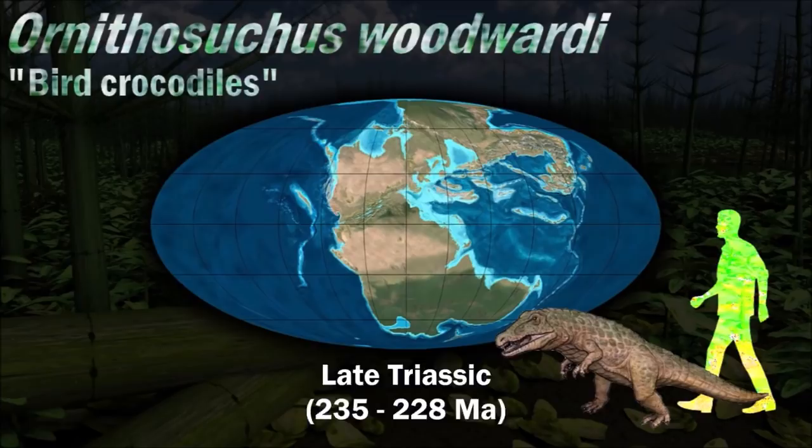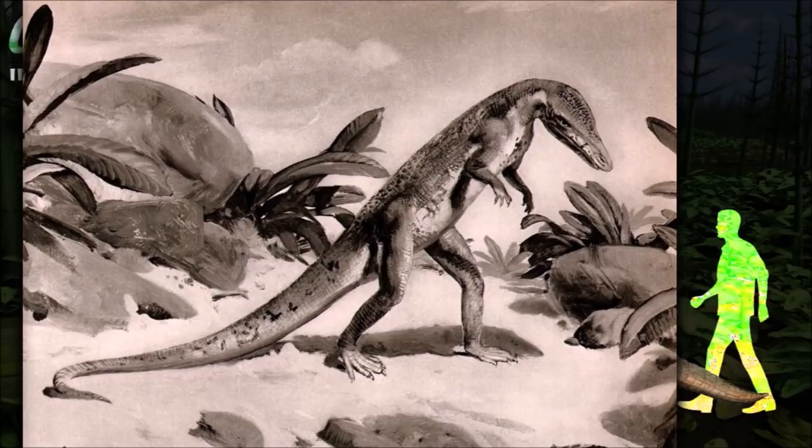Despite its relationship to crocodiles, Ornithosuchid was able to walk on its hind legs like many dinosaurs. However, it probably spent most of its time on all fours, only moving bipedally when it needed to run rapidly.